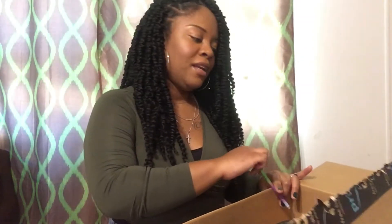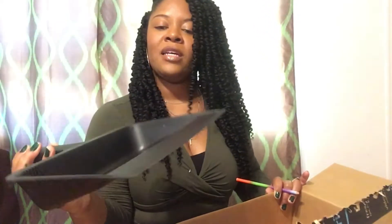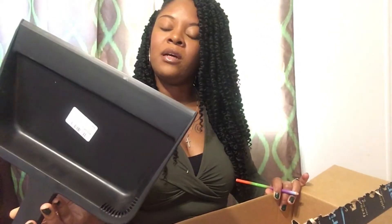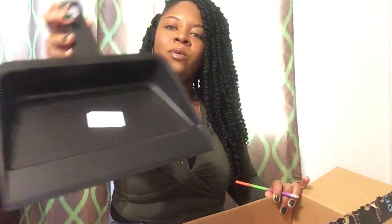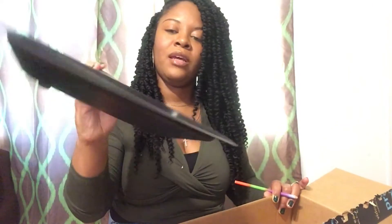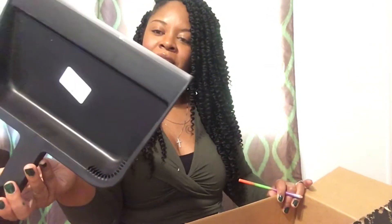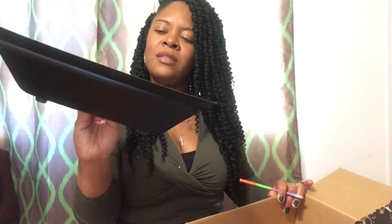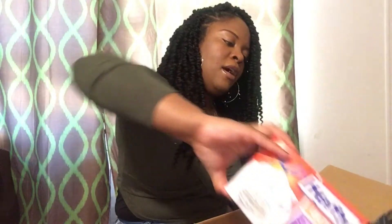First thing that I purchased from Amazon — we needed a new dustpan. We do get two-day shipping, so it takes two days to deliver, which is a good thing. I didn't feel like going to the store to get one so I just got it from Amazon. It's pretty big — I think it was like $6.97 — and we definitely needed one.